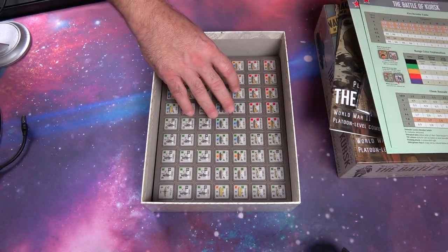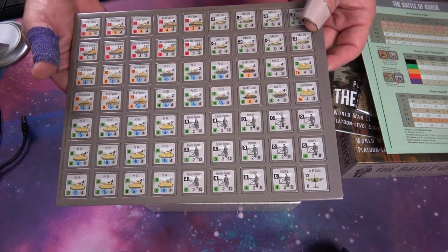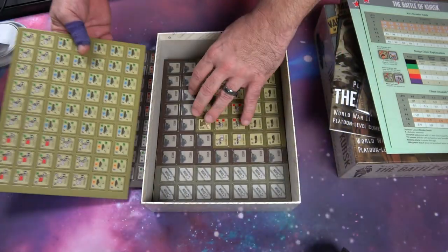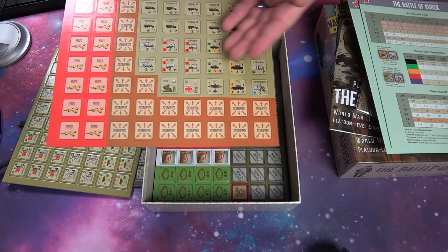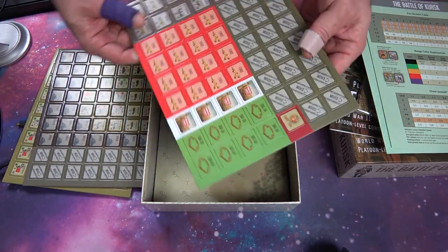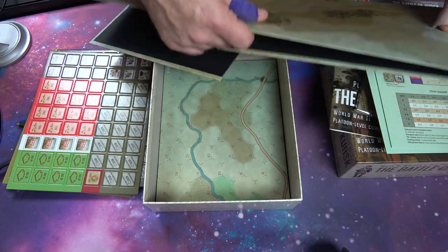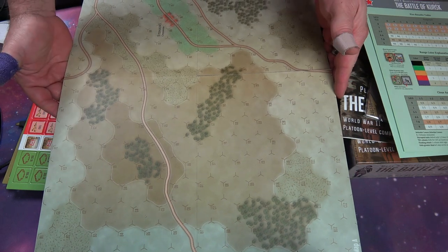The oversized markers are absolutely beautiful. They just fit everything you want in a game. On the other side, when units take damage, your fired markers and dug-in markers spell everything out. And of course, what else would you expect from a Mark Walker game than beautiful maps?